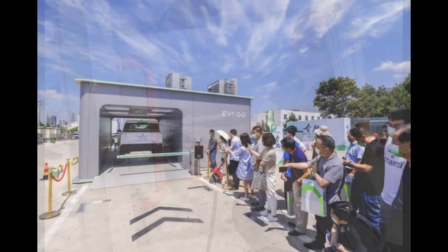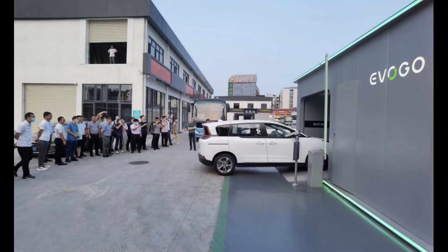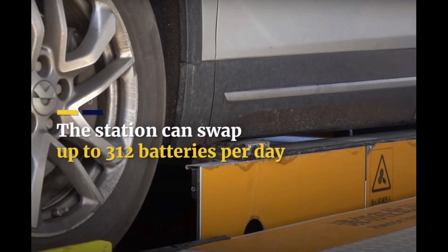Apparently battery swapping is becoming an increasingly viable option in China. China's biggest EV maker, NIO, has recently demonstrated its own battery swap tech. Each swap takes just three minutes, and each station can swap out over 300 batteries a day.